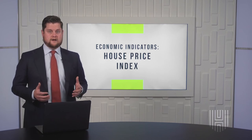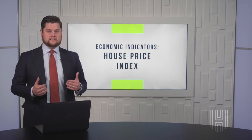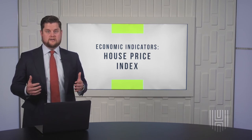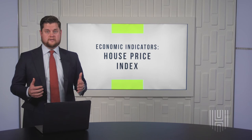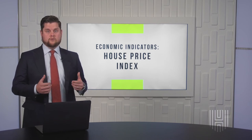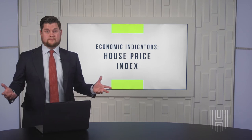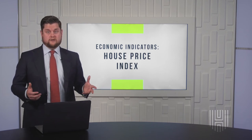Here's how the House Price Index can help you. The rise and fall of home prices often signals an economic condition. Prices going up generally means consumers are showing confidence, increased spending, and more jobs being created. Falling prices signals just the opposite and can sometimes even trigger a recession.